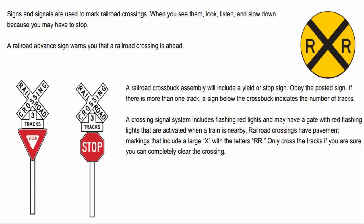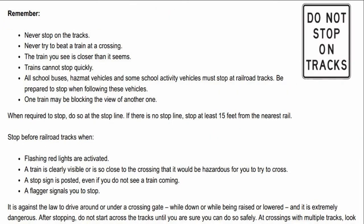A crossing signal system includes flashing red lights and may have a gate with red flashing lights that are activated when a train is nearby. Railroad crossings have pavement markings that include a large X with the letters RR. Only cross the tracks if you are sure you can completely clear the crossing. Never stop on the tracks.